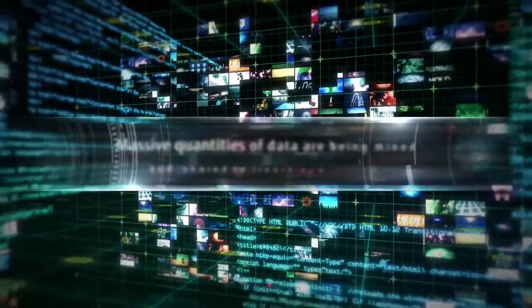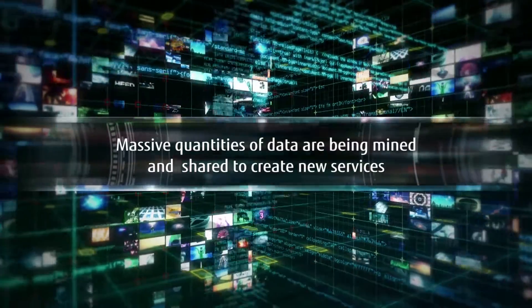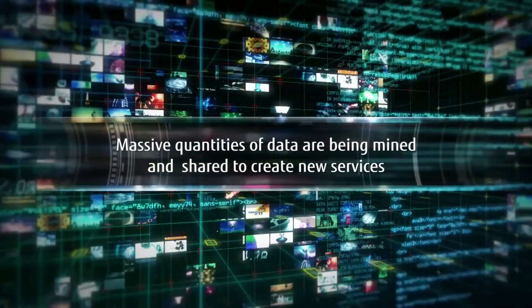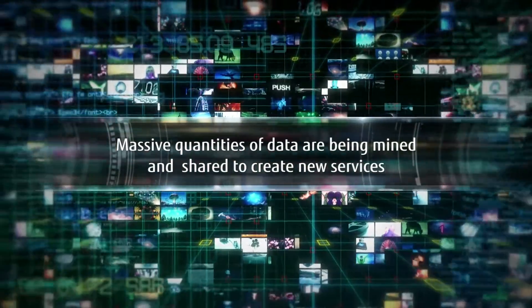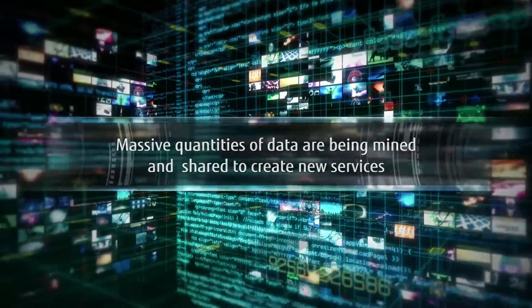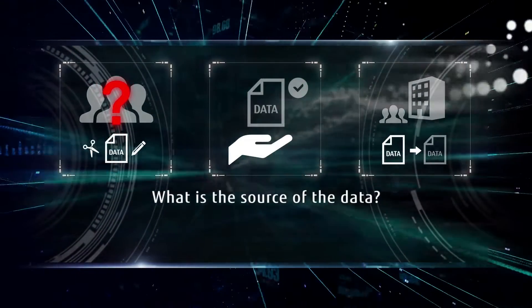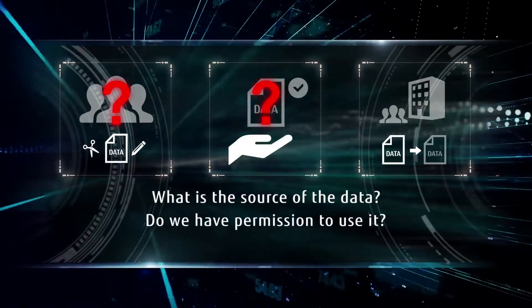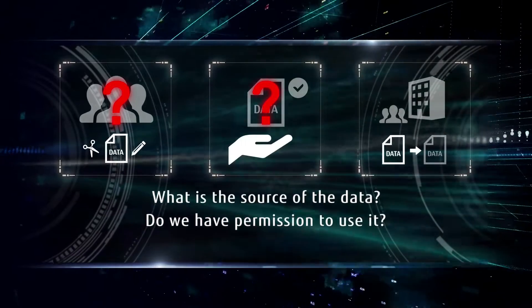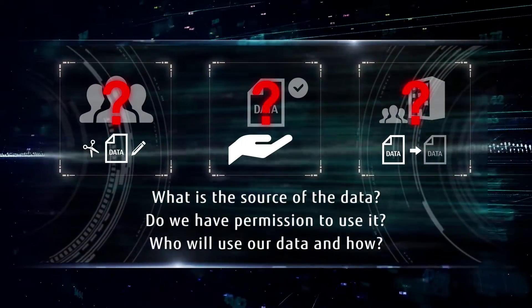Our world is more connected and more globally integrated than ever before. Massive quantities of data are being mined and shared to create new values and services. This leaves us with unanswered questions. What is the source of the data? Do we have permission to use it? Who will use our data and how? We don't know.